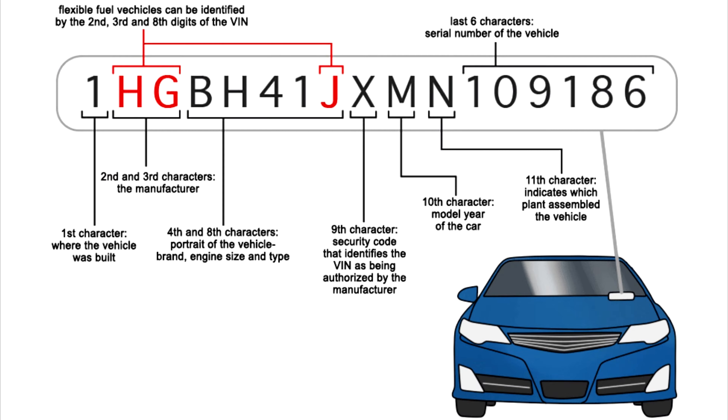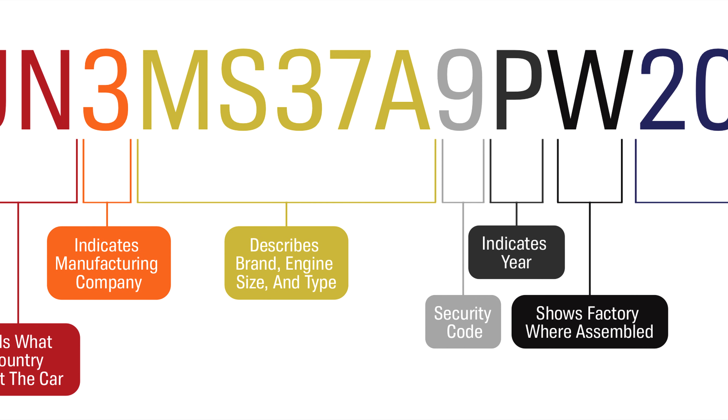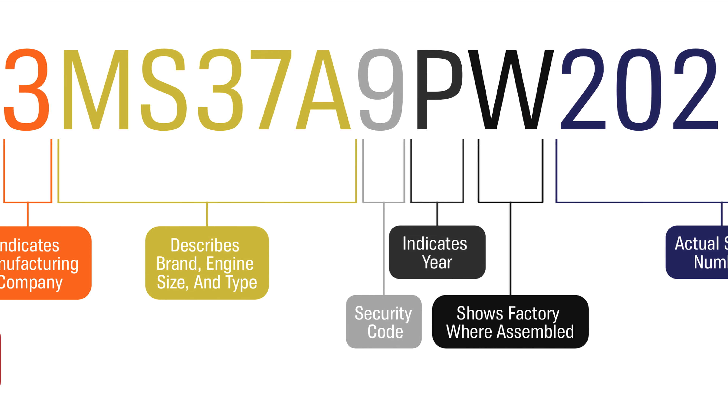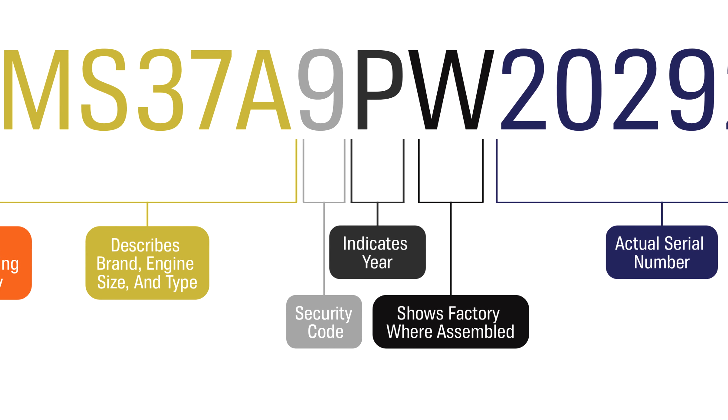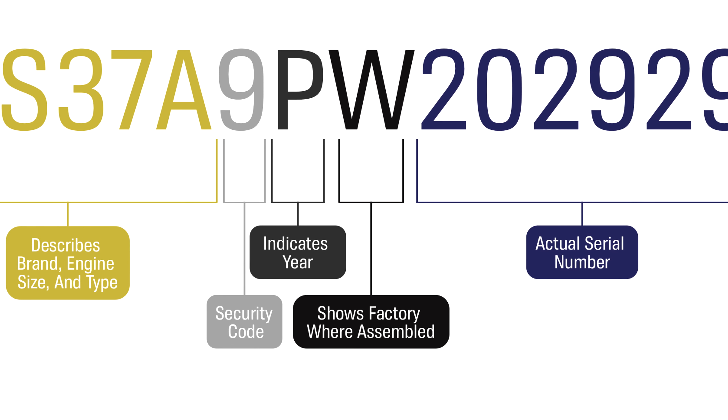What do the numbers and letters in a VIN number mean? See the breakdown below of the meaning behind each segment of the VIN number. A vehicle identification number is like your car's fingerprint — every car should have a unique number that can be used to identify it. Check for the VIN at various places on the car, or find it on car documents such as the title or registration. Because tampering with the VIN label is possible, you should carefully inspect it before buying a used car.